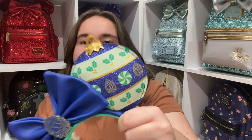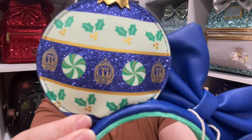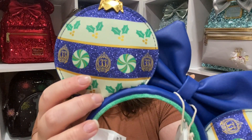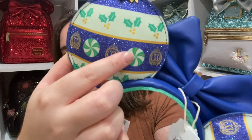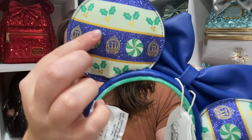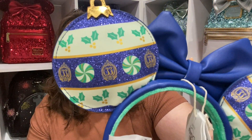I actually got these on Christmas — I'm filming this in January so it's been a little while. These were the only Disney-related thing I got, so I didn't want to do a full Christmas haul, but I still wanted to show you guys. So this is what the ear looks like — look at this shimmer on it, it's so pretty! It has holly and then the Club 33 symbol and some peppermint candies. I just think it's so gorgeous.